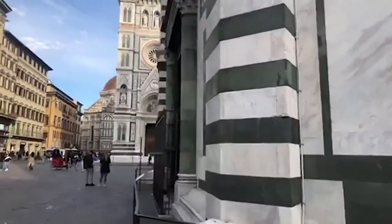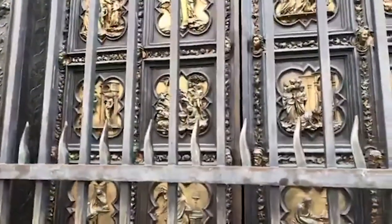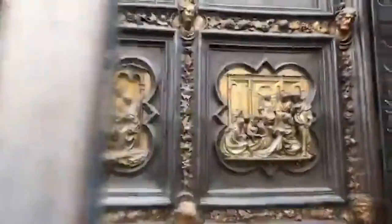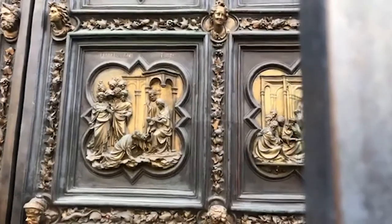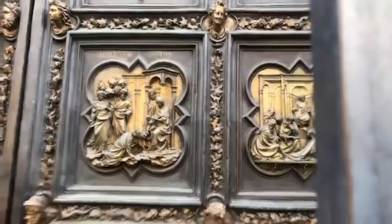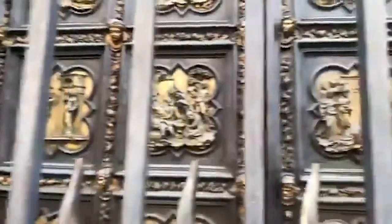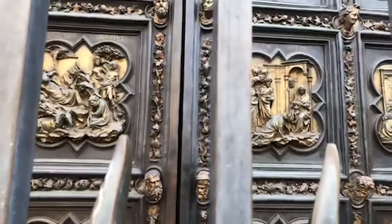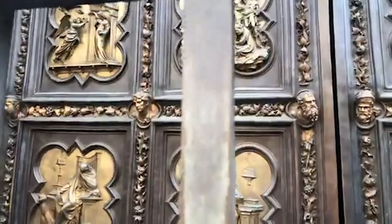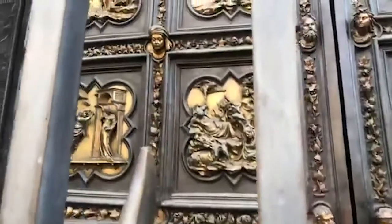We're now reaching the second set of doors — the northern door, which was the second one to be built. Again, these are copies; the originals are in the Museo dell'Opera del Duomo. This was the result of a competition. The Arte di Calimala — the guild of cloth merchants, very powerful, the first guild in Florence — wanted to commission another door for the baptistry. So they called for a competition, inviting all the most prominent artists of the time to participate.